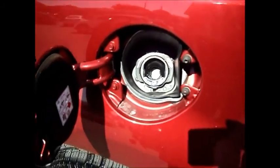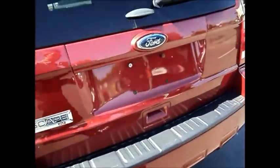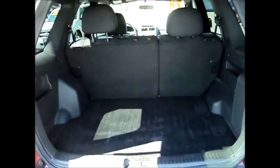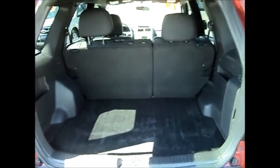It's got the easy fuel capless system. The glass opens up independently of the hatch. Lots of room in the cargo area. 60-40 split rear seats.